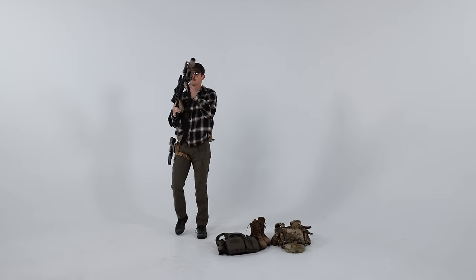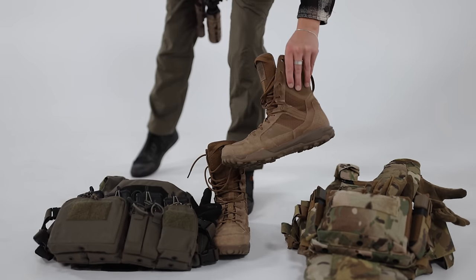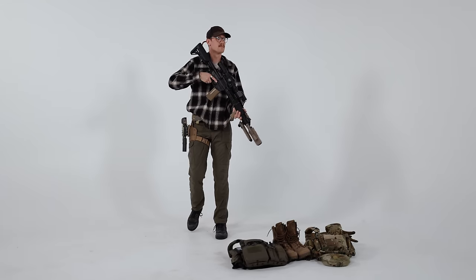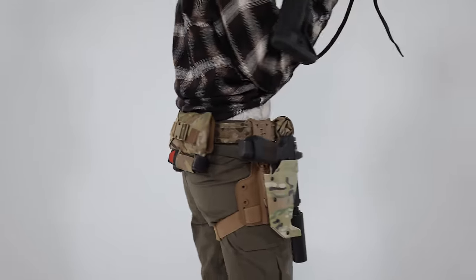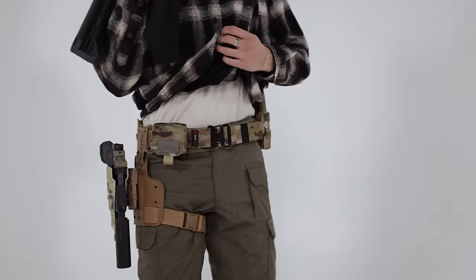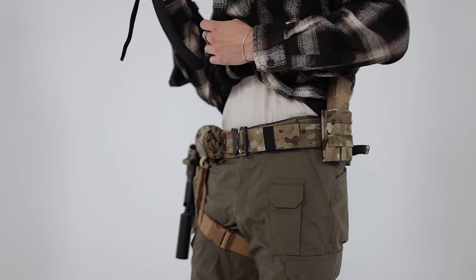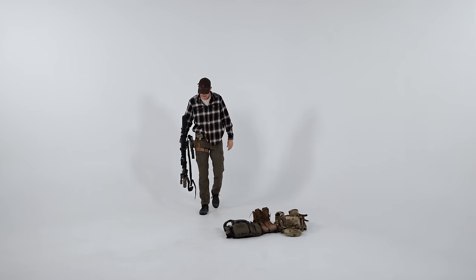For my general range kit, starting with my shoes, which are usually either my 5.11 boots or my 5.11 shoes depending on the season. Regular socks, 5.11 pants — the ABR Pro pant. Then I'll run either a core belt or my battle belt setup depending on what I'm doing. I've been running 5.11 gear for the last couple years and I've really loved what they have to offer for the price, though I do know there are tons of great options out there.